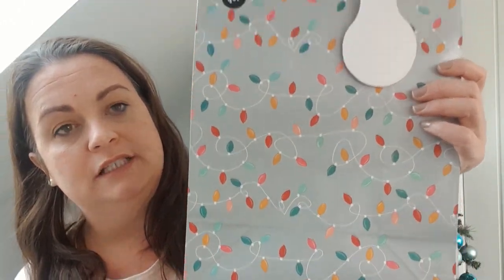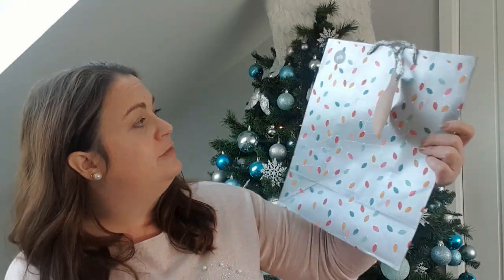The last items I got from Home Bargains — besides some food items I've already packed away into the cupboards — are these gift bags. I needed gift bags for some presents and I just love these old fashioned Christmas lights design. They're just so sweet. And look at the gift tag — it says Merry Christmas — for 49p. I didn't think that was too bad at all. I love the Christmas lights.